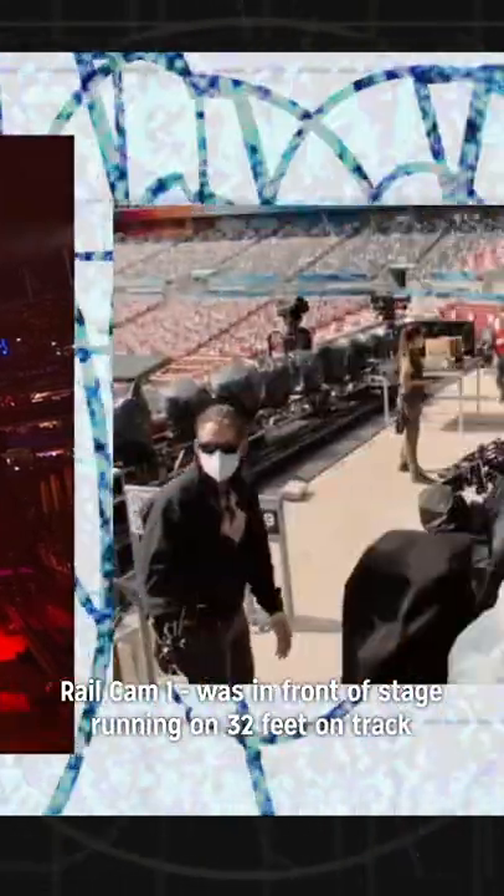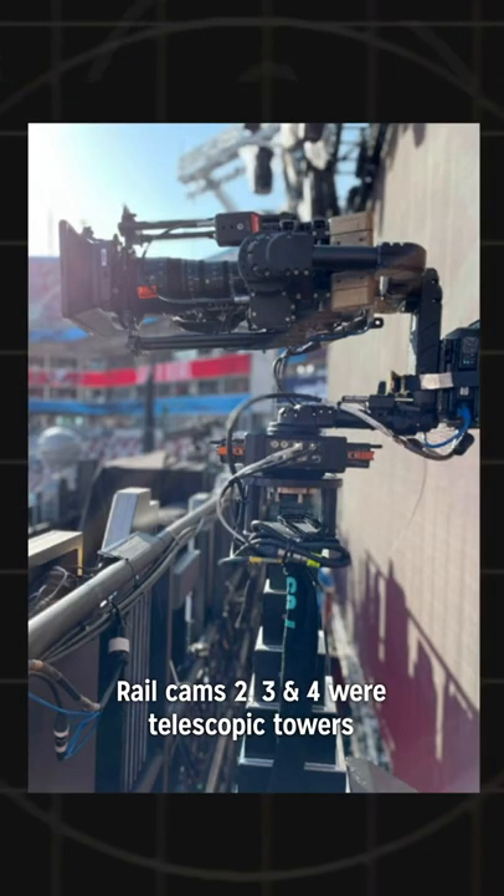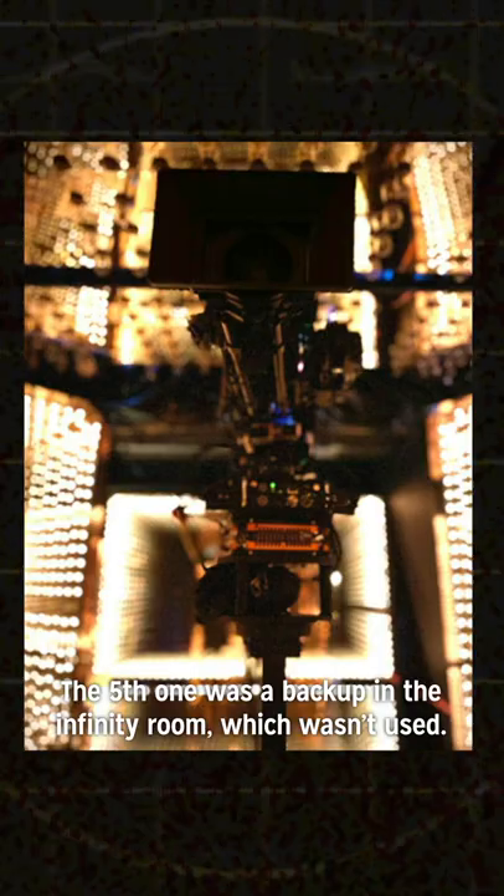Royal camera number one ran on 32 feet of track along the stage. Royal cameras two, three and four were towers. The fifth one was a backup in the Infinity Room. This was never used.